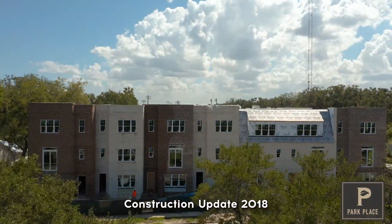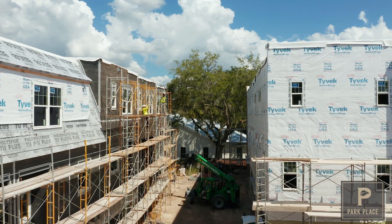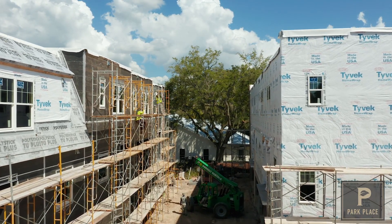Construction is moving right along with the beautiful red and white brickwork complete on Building 3. Balconies, awnings, drywall, flooring, and cabinets are to follow.